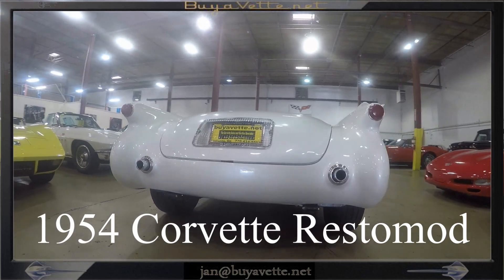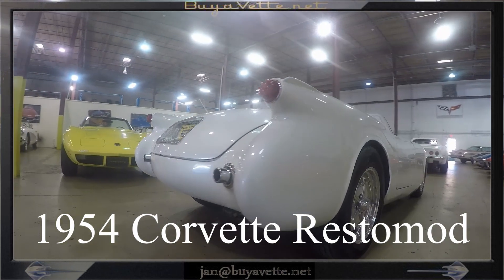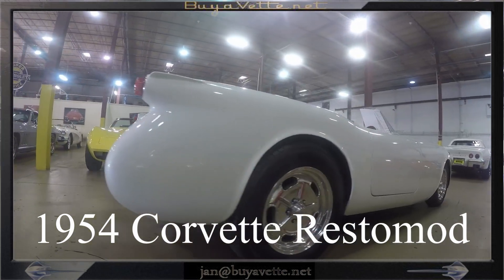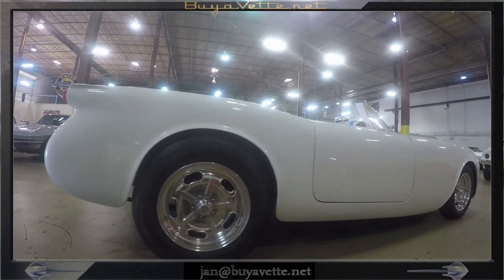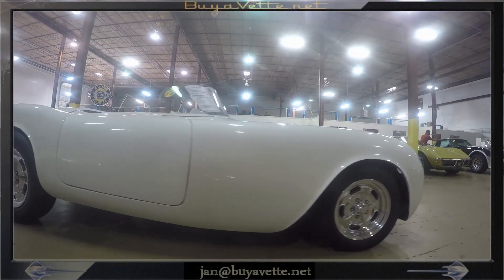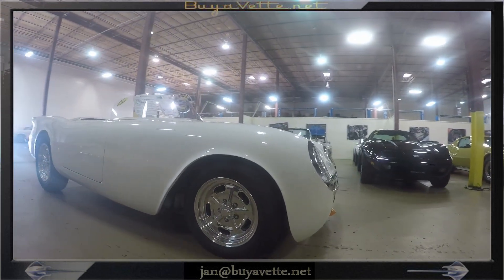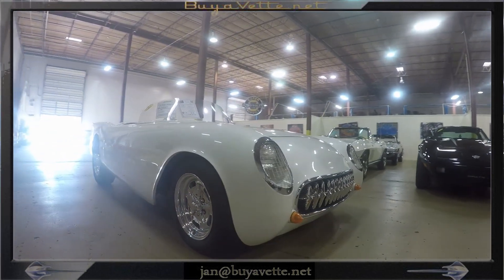Hey, this is Jan at Bayavet with this 54 Corvette Restomod. It is pearl white exterior with a red vinyl interior. It has a 300 horsepower LT1 engine, 4 speed automatic overdrive transmission and a 9 inch limited slip rear end.